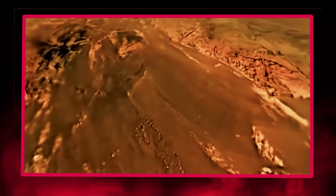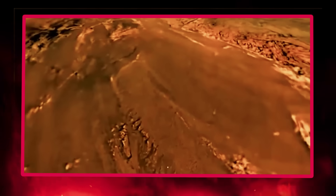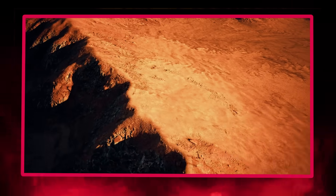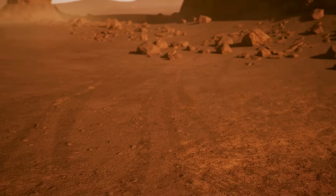Titan is fascinating because its unique chemistry might mirror conditions on early Earth before life emerged. With an atmosphere rich in nitrogen and abundant organic compounds raining down onto its surface, Titan hosts complex carbon chemistry that could provide insights into how life's precursor molecules might form without liquid water. These chemical processes transform Titan from mere astronomical curiosity into a potential window to Earth's distant past.